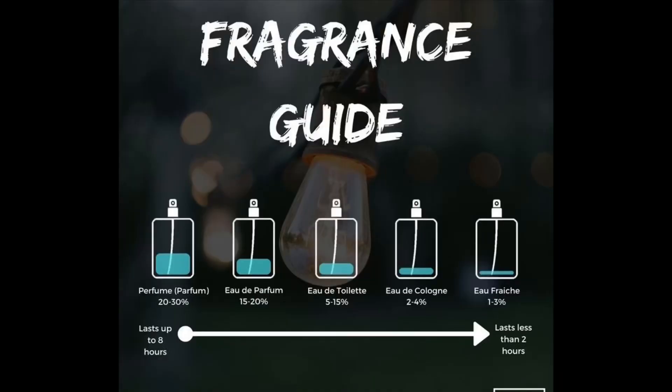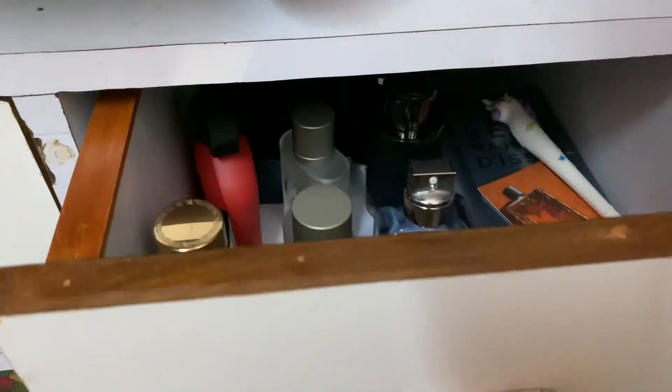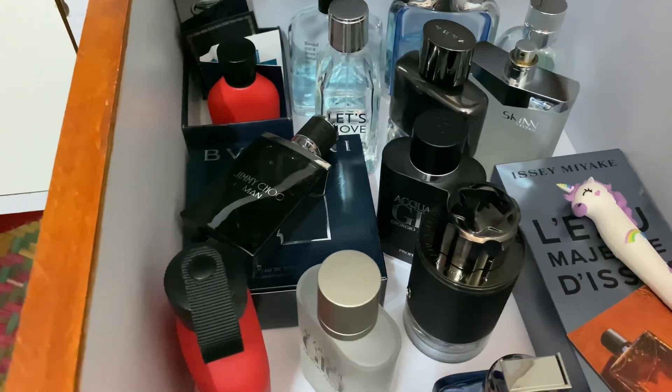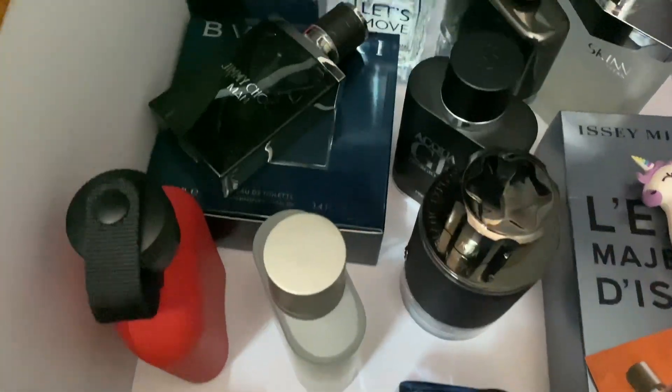Finally, the more concentrated the fragrance of a perfume, the less you need to spray and the longer it stays. With lower concentration perfumes, you may need to spray more frequently. Be mindful of concentration and avoid spraying too much or too little. Also remember to store your perfumes in a cool, dark place — not in warm areas like your bathroom or kitchen, and definitely not under direct sunlight, as that will damage your perfume.